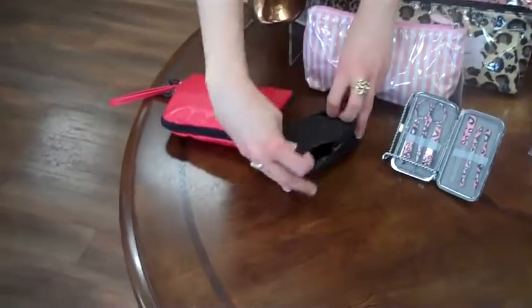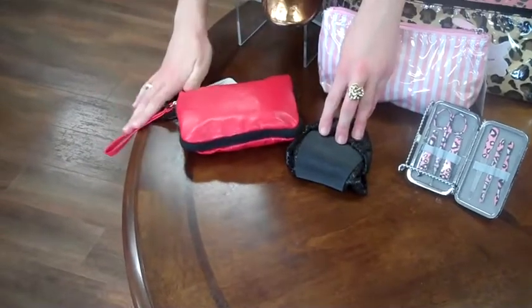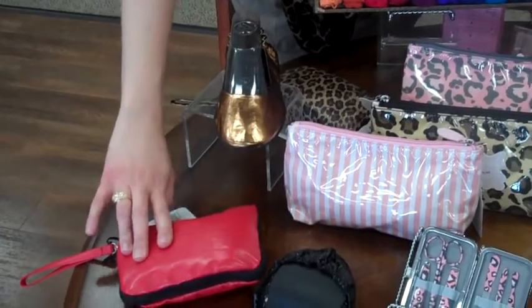First, we've got these Spare Soles. These are wonderful. They're street wearable and they actually fold into each other, so it comes in a wristlet. They come in all these colors — black, red, bronze, and animal print. So after a long day in stilettos, you can switch out of them.